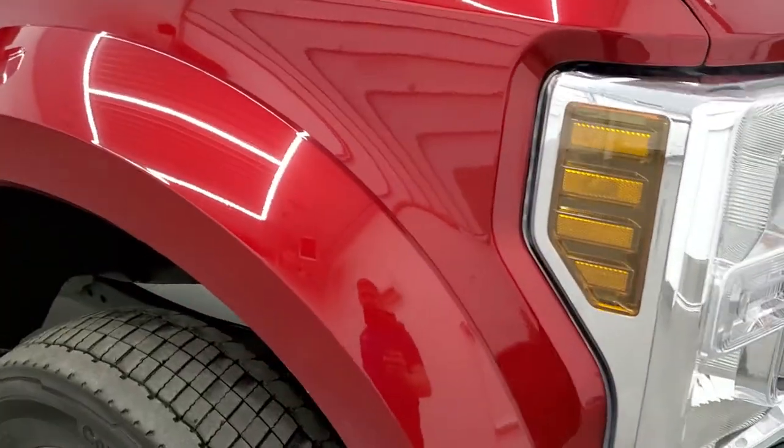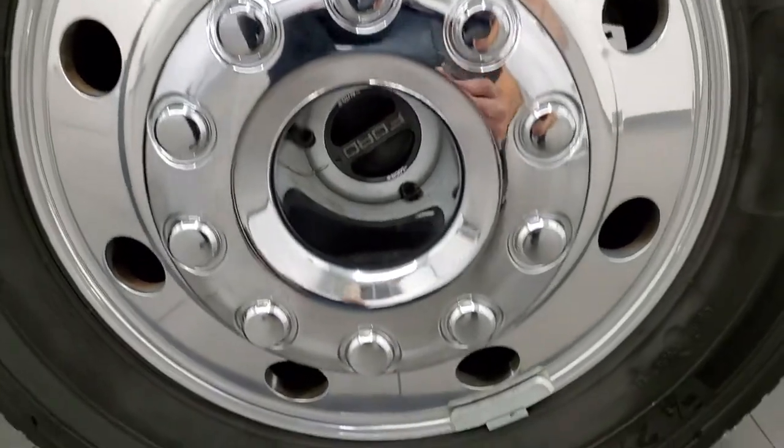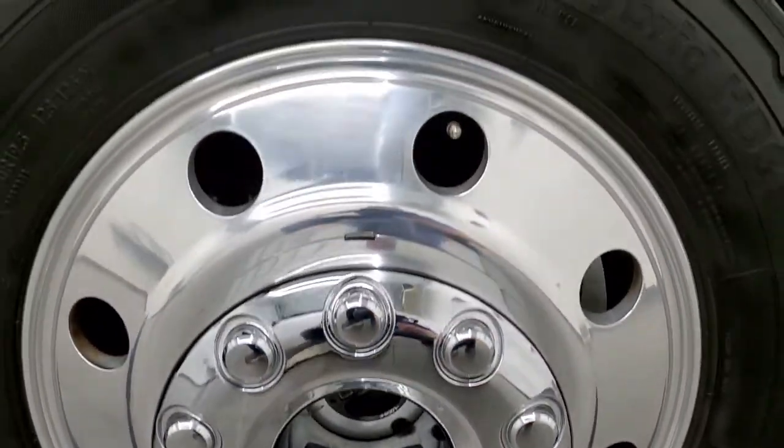The hood is in very nice condition as well and it does come with the cab lights up there. Passenger side front fender looks really good too, and the passenger side rim — I didn't see any major scuffs or scrapes on there.